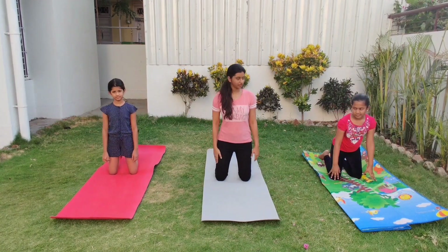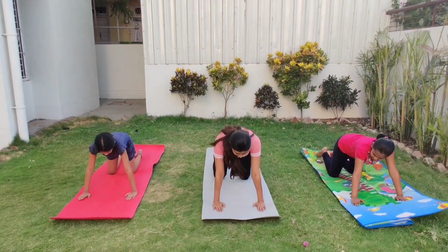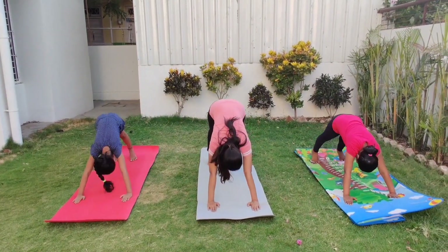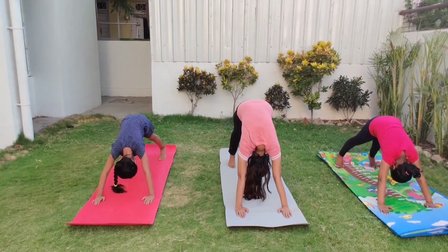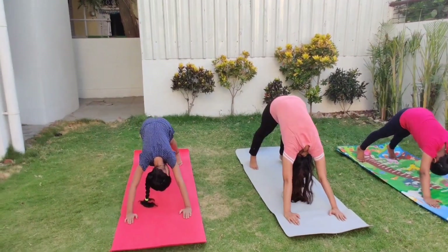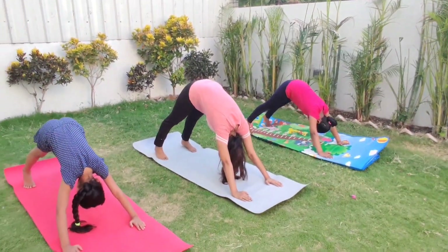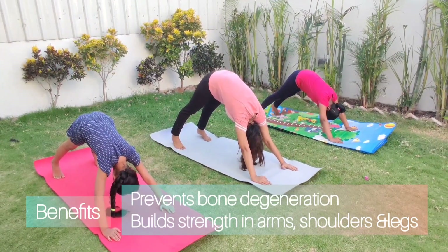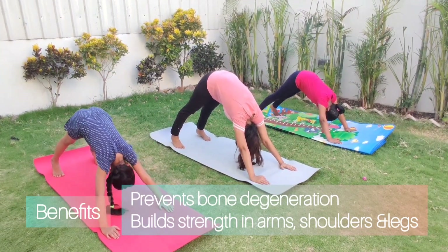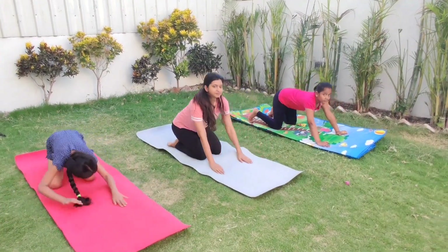Now we will do the downward dog. Tuck the toes under and lift the hips up. Press the heels to the floor. Feel as if you are pushing your tailbone up and pressing your heel down on the floor. Breathe in, push the tailbone up. Exhale, push the chest down. Do this a couple of times and slowly release the stretch.